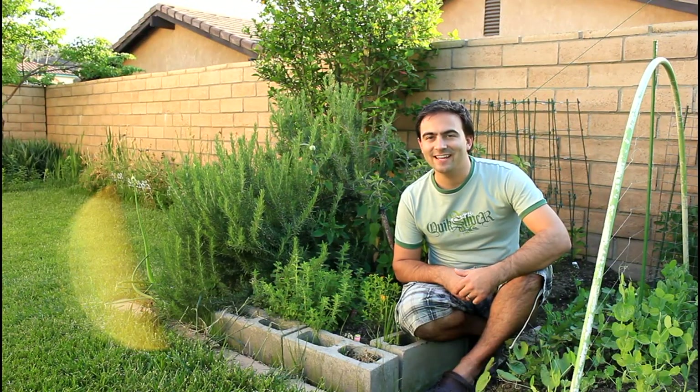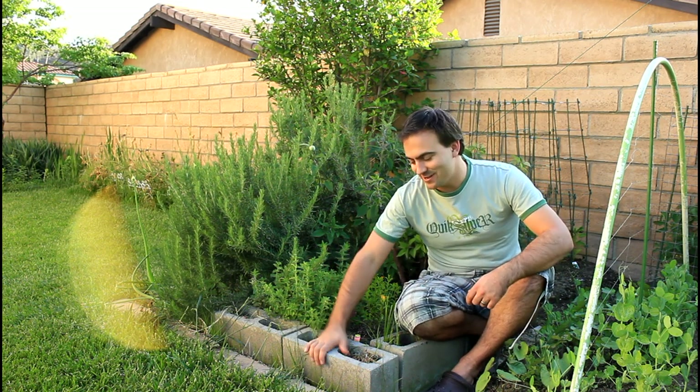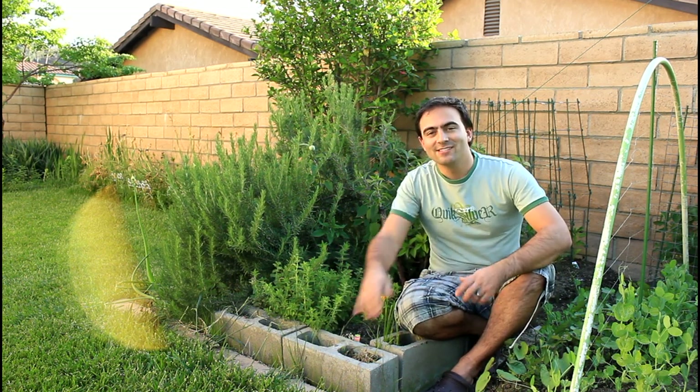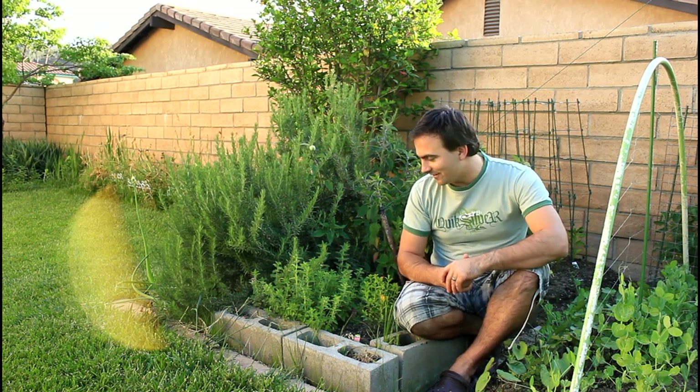Welcome back to Veggie Gardener. We're here today showing you my little herb spot. I put them in a place with some cinder blocks so that the roots don't spread all over, because certain types of herbs like to take over your garden.